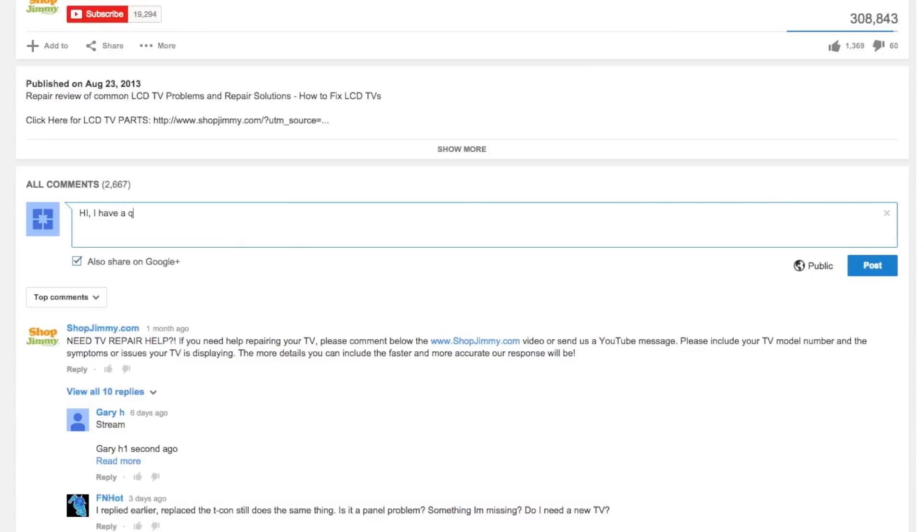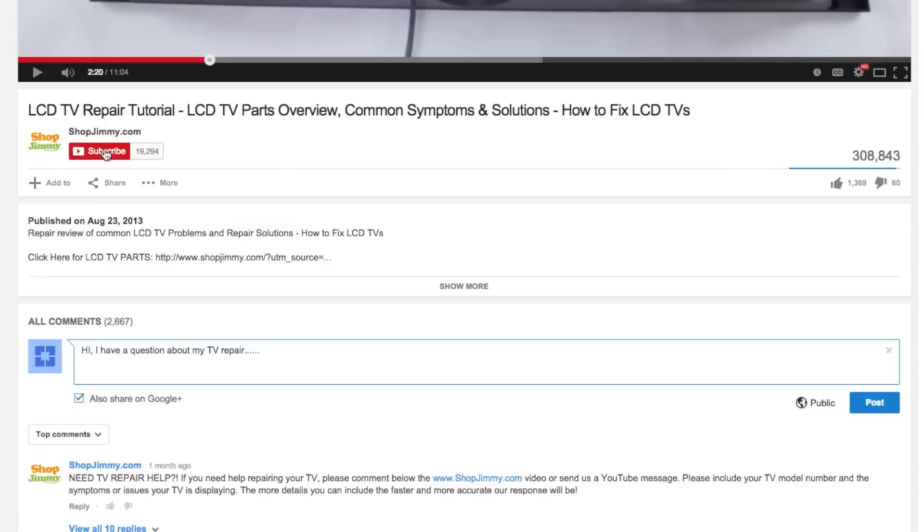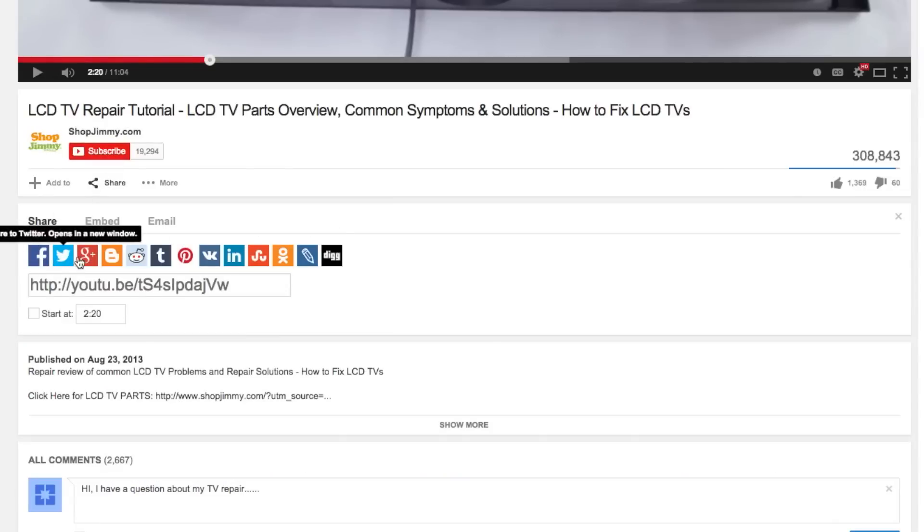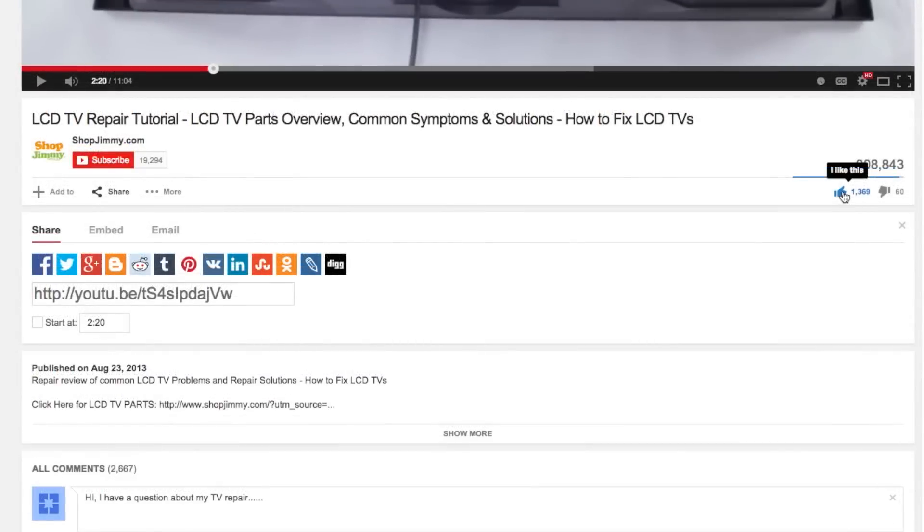If you have any further questions regarding your repair, simply post a question in the comments section below. We strive to learn and share new TV repair tips everyday. Subscribe to our YouTube channel and grow with us. Share our videos with your friends to help us spread the savings, and don't forget to hit that like button.